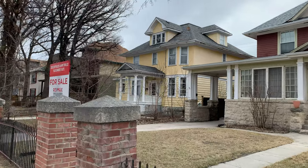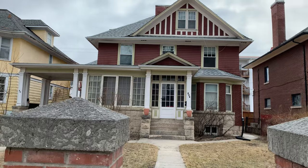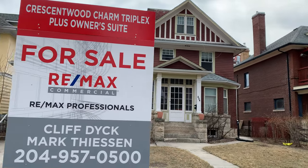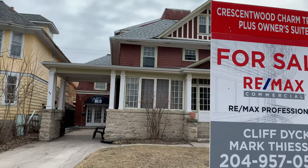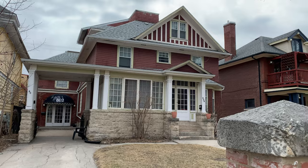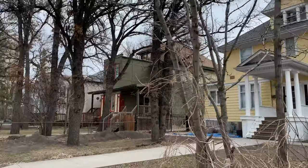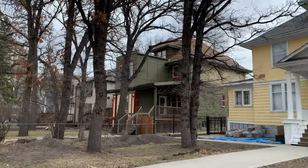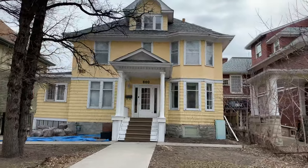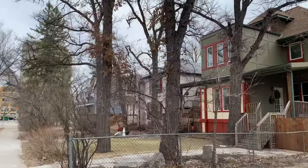Oh, this is for sale — triplex plus owner suite. Bet you that was something else in its day. This one's pretty nice. It's freaking gorgeous.